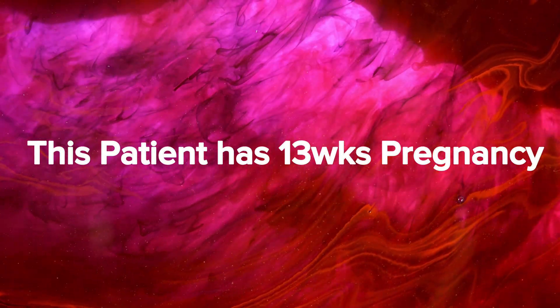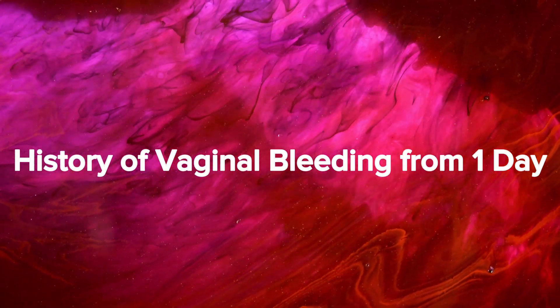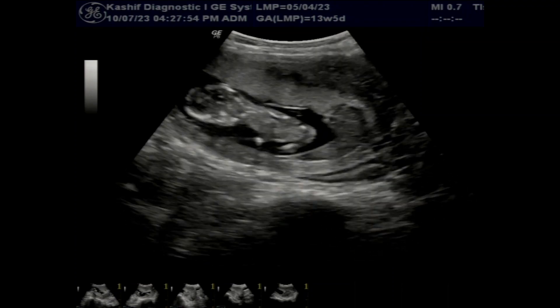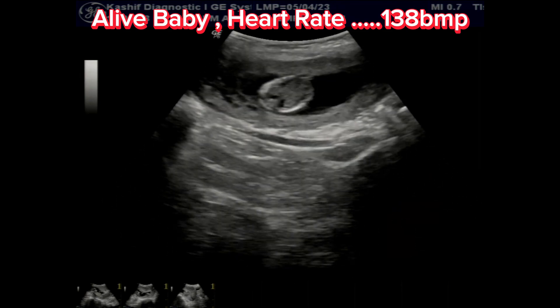This is a female patient with 13 weeks pregnancy and history of pain and vaginal bleeding from one day. An ultrasound scan is done to find the cause and condition of the baby. The first ultrasound images show that the baby is alive.